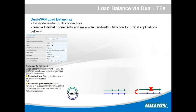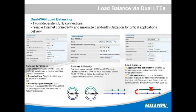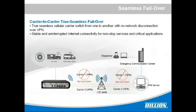Two independent LTE connections offer reliable internet connectivity and maximized bandwidth utilization for critical application deliveries. There are three modes available and only one mode can be activated at a time. The M500 provides true seamless cellular carrier switching from one to another with no network disconnection over VPN, ensuring stable and uninterrupted internet connectivity for non-stop services and critical applications, even in the event of network failure or downtime.